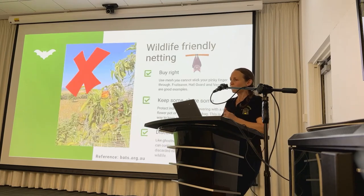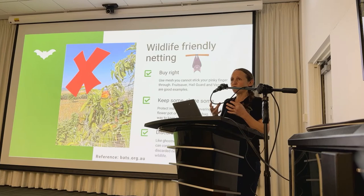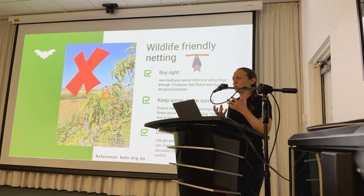An essential aspect of wildlife conservation is the use of wildlife-friendly netting practices. When choosing netting for your crops and fruit trees, look for mesh with openings so small you can't stick your pinky finger through. Another option is covering individual fruits with flower pots or fruit protection bags. It's also important to think about how you'll dispose of netting at the end of its life — abandoned or improperly disposed netting can maim and inadvertently kill animals.